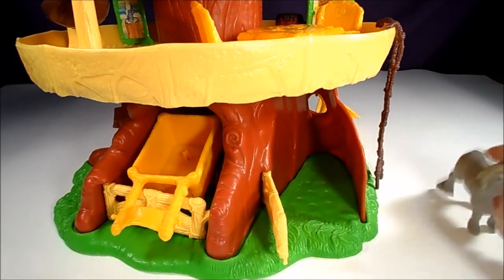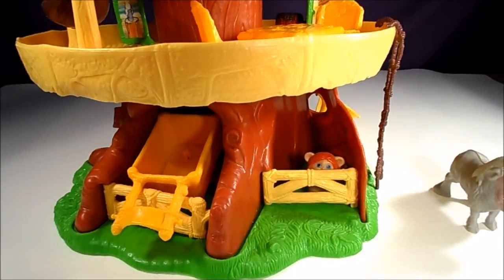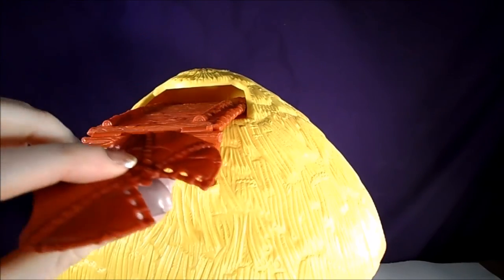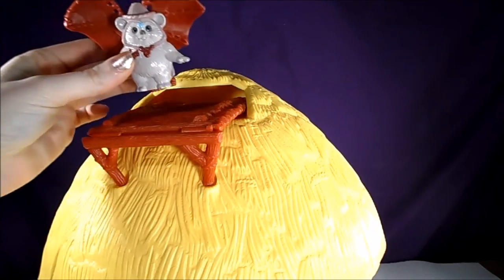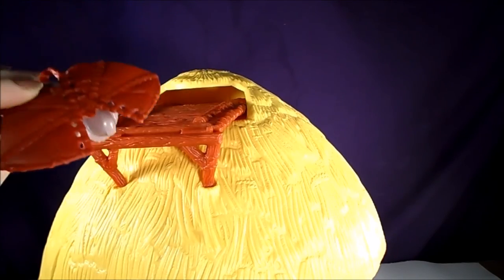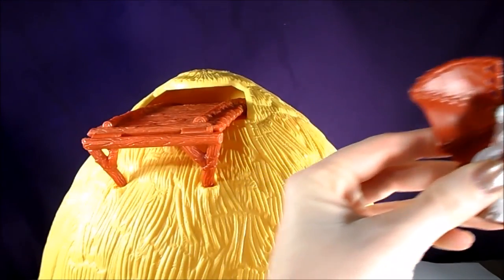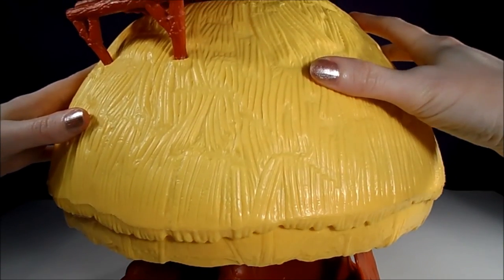Although, I suppose if one of the Ewok kids is being naughty, they could lock him in this stable instead. The top of the hut has a hang glider port. The elevator doesn't reach this high though, and as a kid I always wondered how the Ewoks got up this high — I guess they just climb up the side of the tree? All of the accessories fit inside the hut for easy storage.